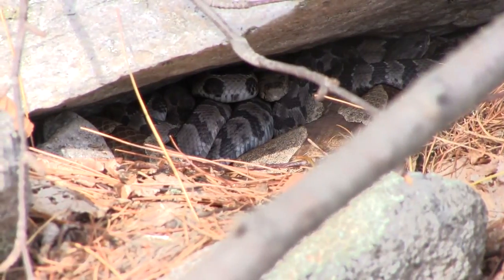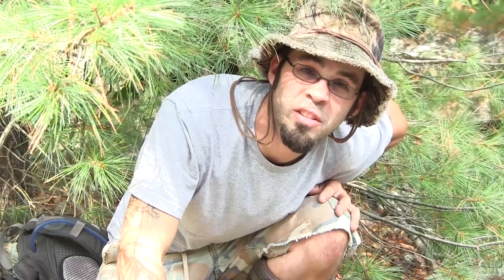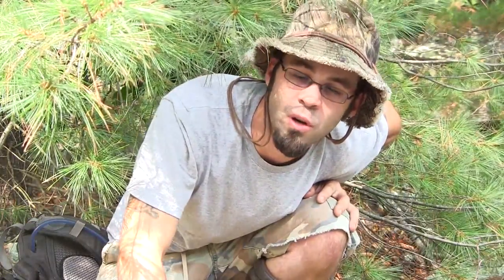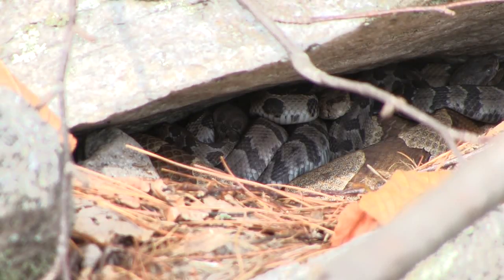We've got a clutch of newly born baby timber rattlesnakes. This is one of the most amazing things that a lot of people don't know — a lot of the venomous snakes actually give live birth, and they're communal denners. A lot of times the venomous snakes will congregate in rocky areas with other snakes. As you can see with these baby timber rattlesnakes, there's also a copperhead in there.